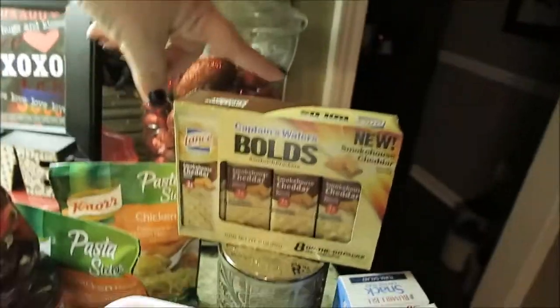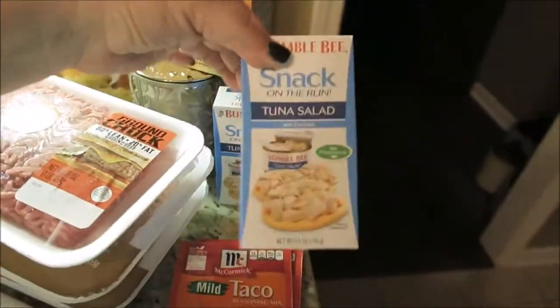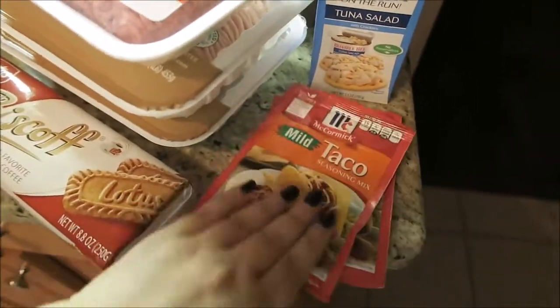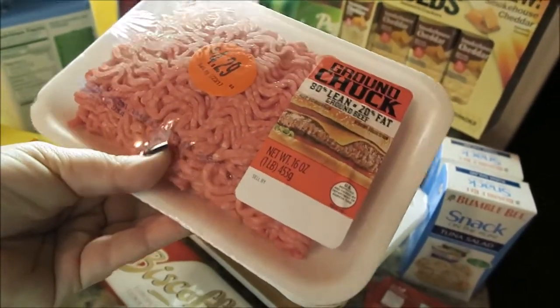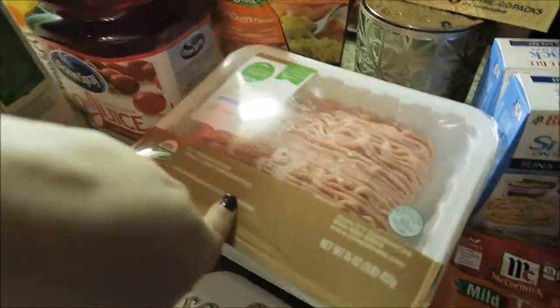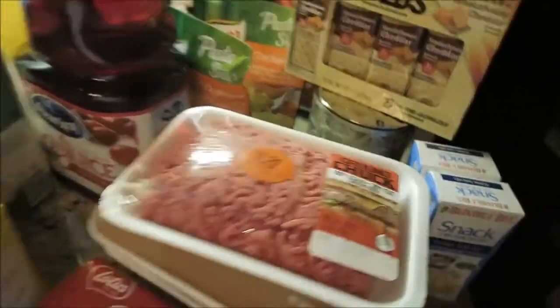I have chicken flavored pasta, which Brian snuck into the cart because I did not see him do that. We have some crackers because he takes these to work. He also takes these little tuna snacks to work. We have two little things of taco seasoning. I have some lean ground beef because we're going to make some — what did you call those? Chopsticks? And then I have two ground turkeys for my meals as well.